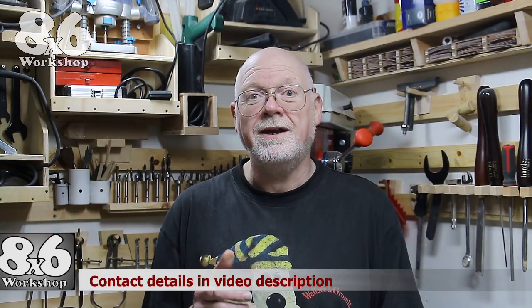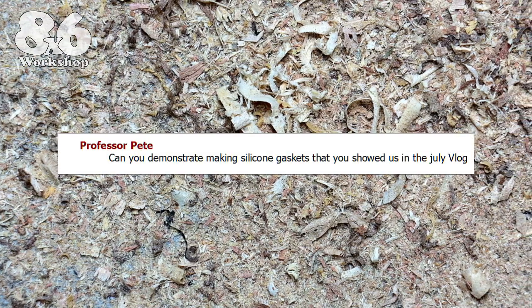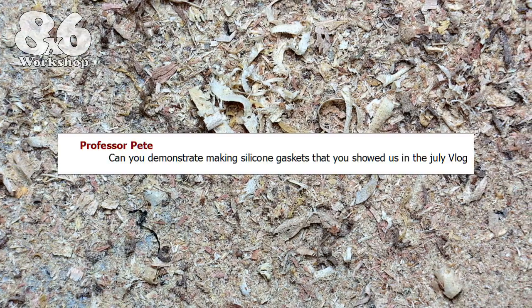I have a few questions for this edition sent through YouTube comments, private message, Instagram, Facebook, or email. The first is from Professor Pete: 'Can you demonstrate making silicone gaskets that you showed us in the July vlog?' Yes I can, but not in this vlog — your question came in a bit too close to the deadline. But I will do a separate video for it very soon, because other people have been asking about it as well.